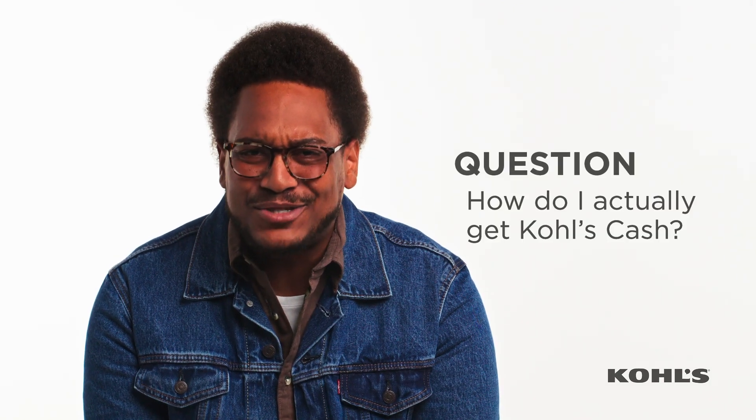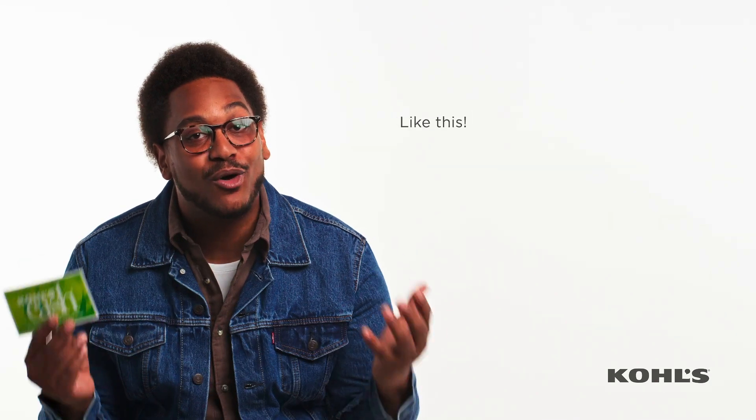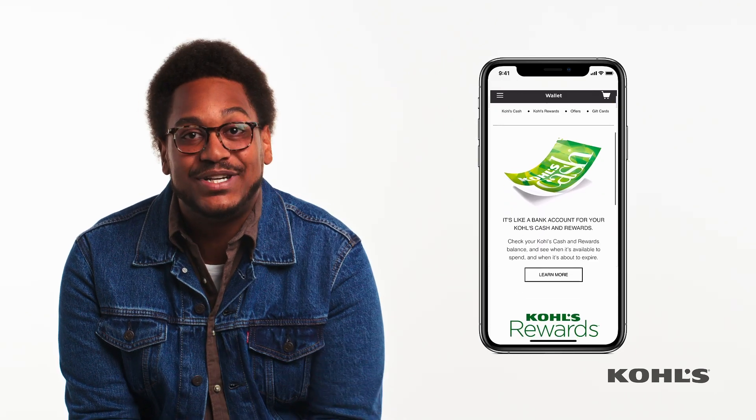How do I actually get Kohl's Cash? When you're in-store and checking out, you'll be given a physical piece of paper like this. And if you're shopping online, you'll get an email. In either case, you can store your Kohl's Cash in the app, which makes it really easy to not forget about it and easy to redeem it too.